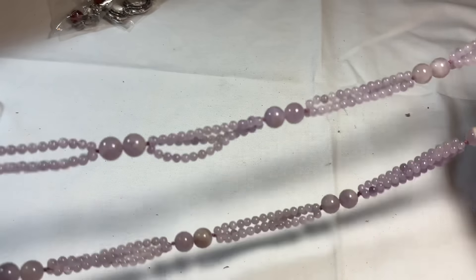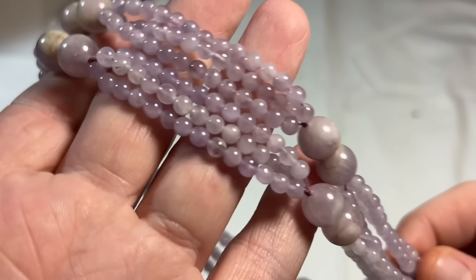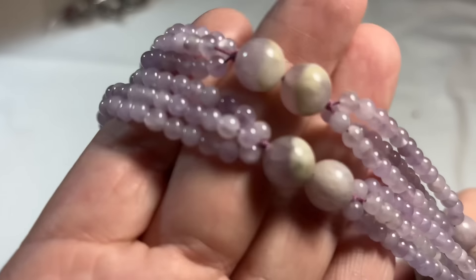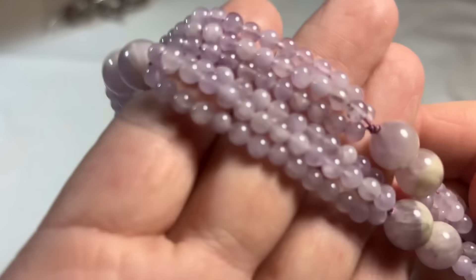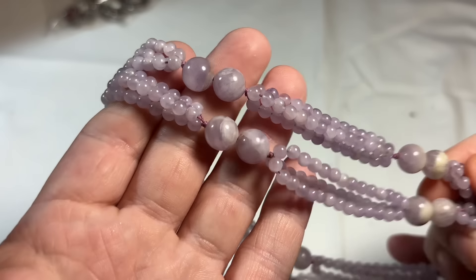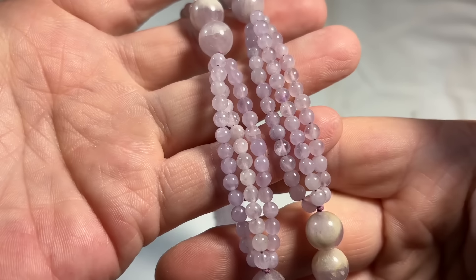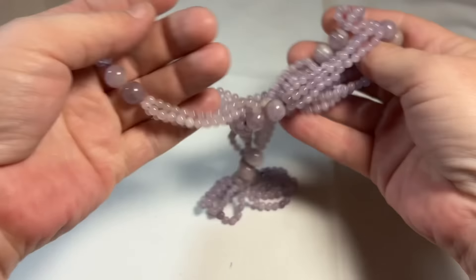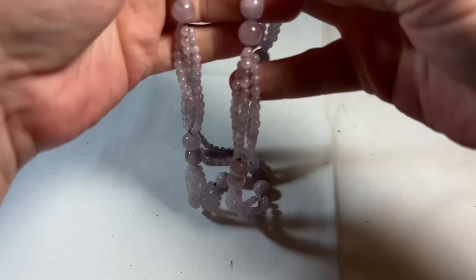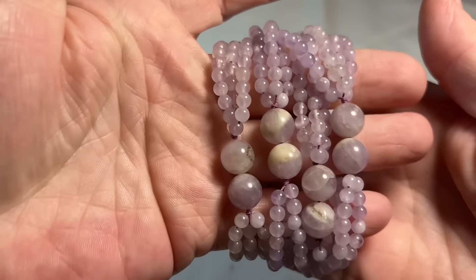This is stunning — this is not amethyst. This might be a purple jade. I'm thinking this might be a purple jade. This is beautiful. I love the variations in the beads, and it's icy cold — this is definitely a gemstone. And you can do anything with this; you could even wear it as a bracelet. You can layer, you can do whatever you want. It's freezing cold, great condition, and beautiful.